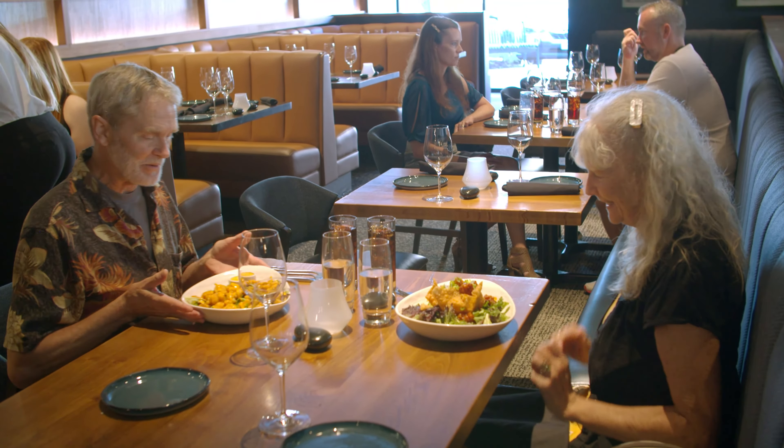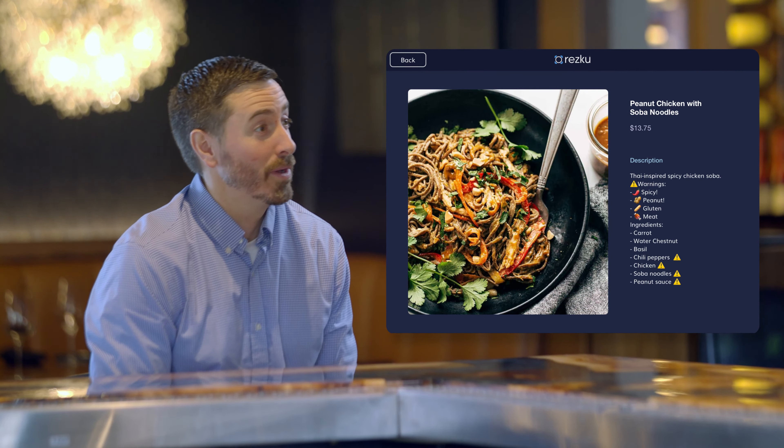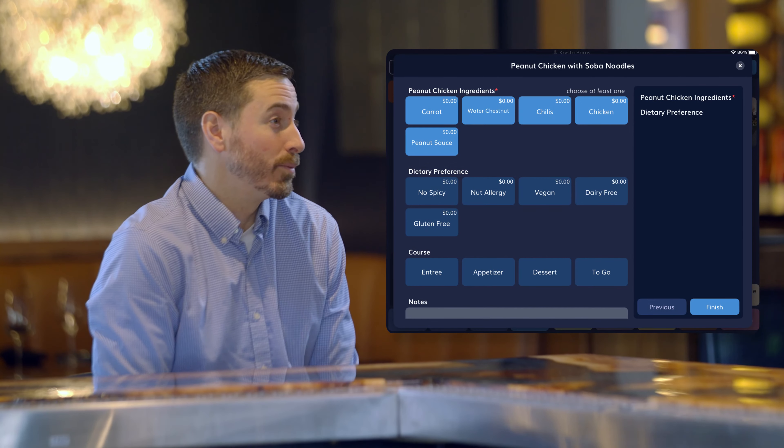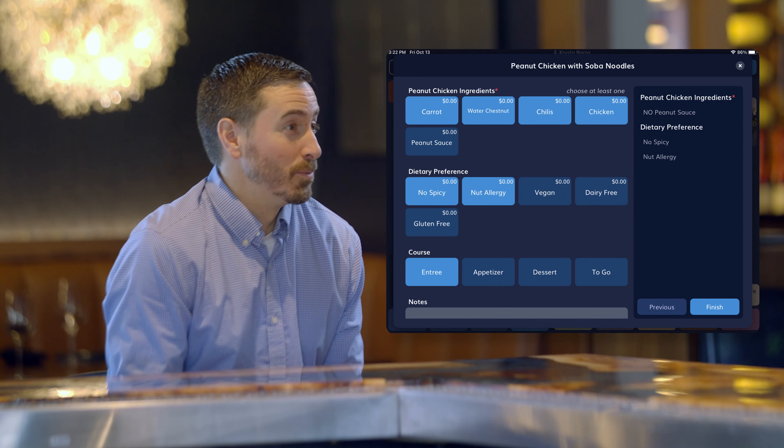People want to be gluten-free, they want to account for nut allergies and dairy allergies, and we're able to program exactly which items have those allergens, whether or not we can remove it, and how we can remove it. That's been a huge selling point for me.